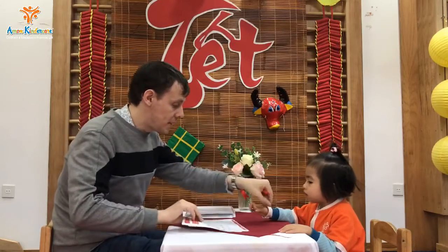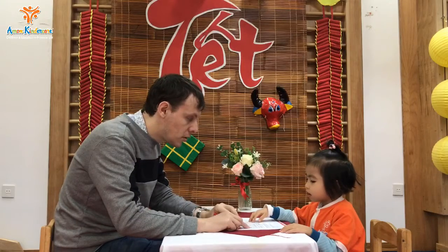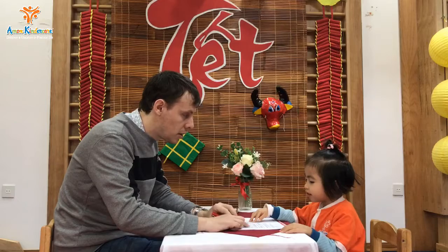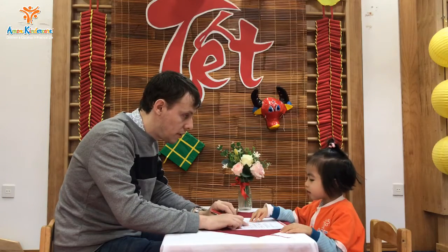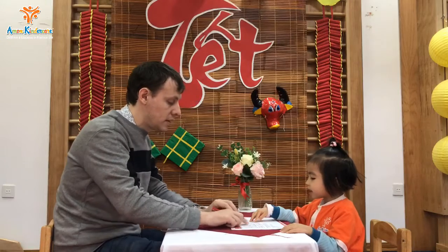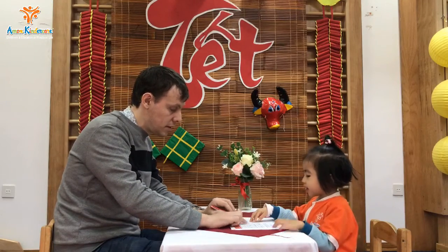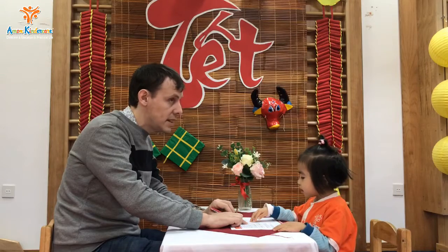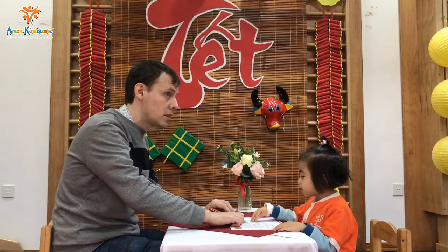We're going to count. Okay, I'll take the pencil. Thank you. Let's count together. What is this? 15. 18. 18. Very good.